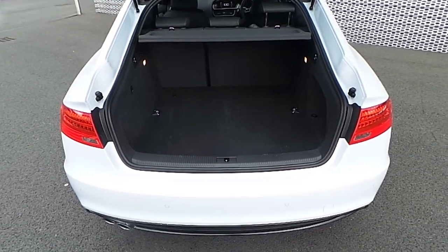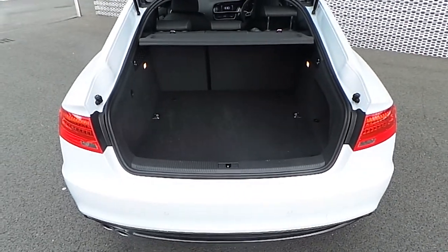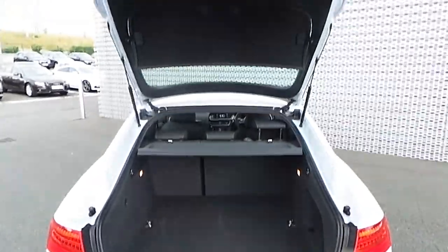As you can see in the boot compartment of the vehicle there's ample storage space, but if more space is needed the rear seats do fold in a 60-40 split.